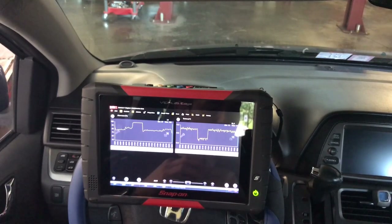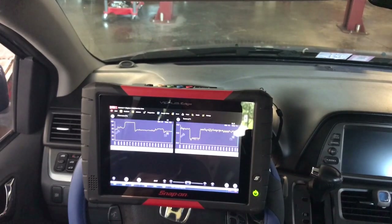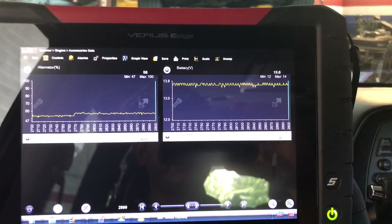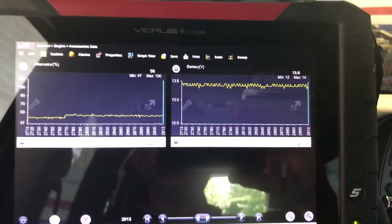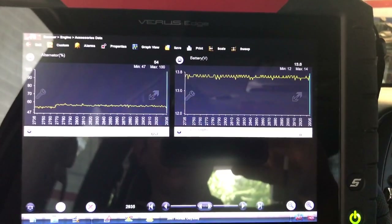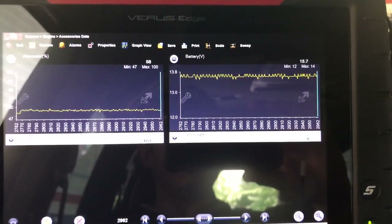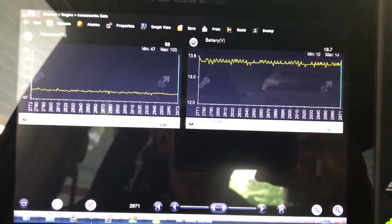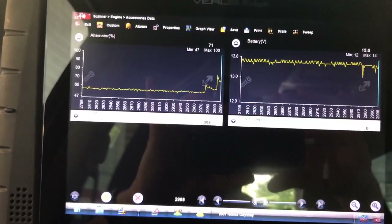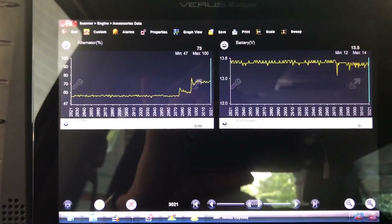Let me set up the scope on the front and check that alternator. I noticed the numbers were hard to read in the first part of the video, so I'm going to redo the test so you guys can read the values better. I'm setting up the lights, AC, brake pedal, radio — the fans haven't come on yet.